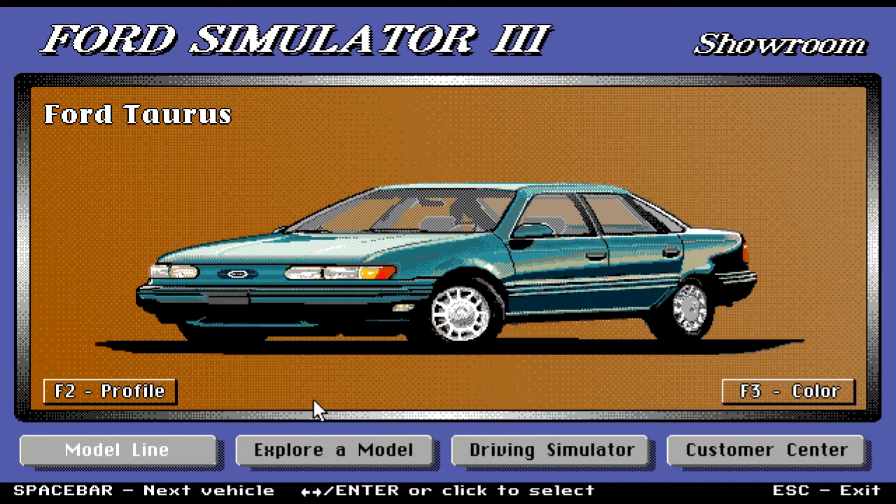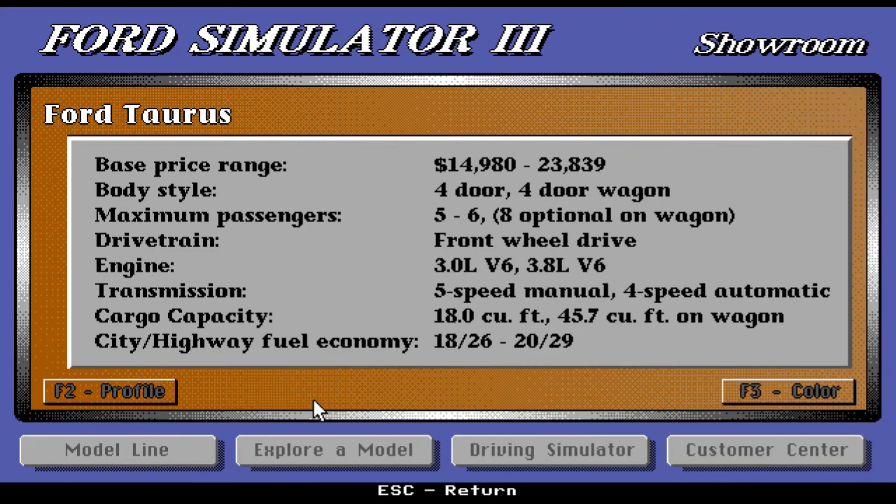Moving on, we have the Ford Taurus — a beautiful four-door sedan. Look at that color and how the light shines on it! Base price range is $14,980 up to $23,839. Body style is four-door or four-door wagon. Maximum passengers is five to six, with eight optional in the wagon — you can fit a whole family. Drivetrain is front-wheel drive. Engine is 3.0-liter V6 and 3.8-liter V6. Transmission is five-speed manual or four-speed automatic. Cargo capacity is 18 cubic feet, or a whopping 45.7 cubic feet on the wagon.